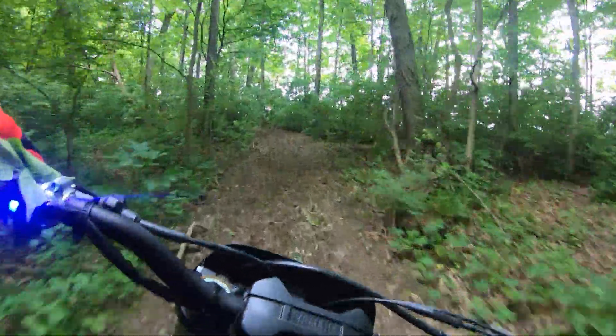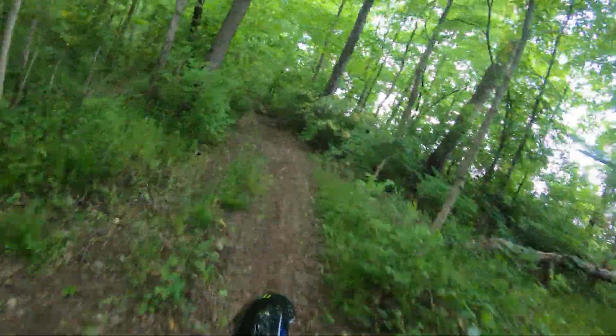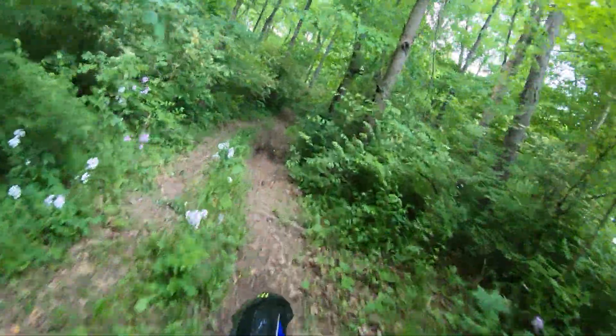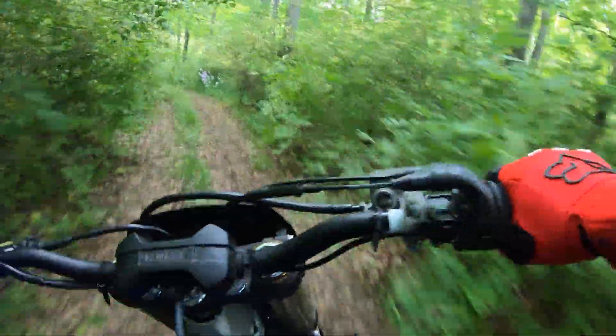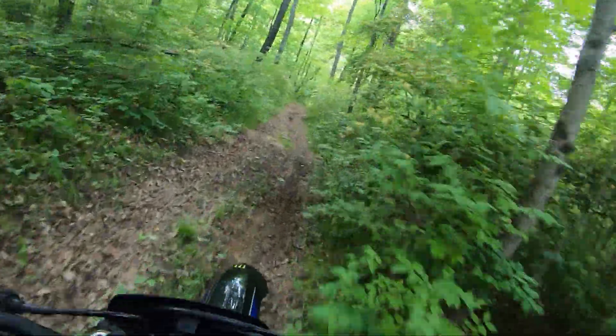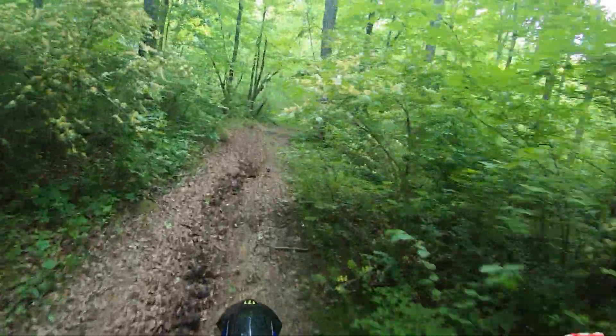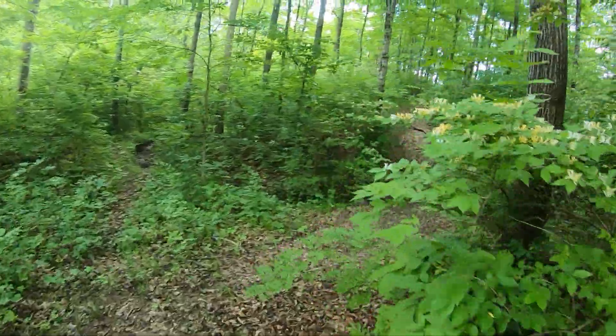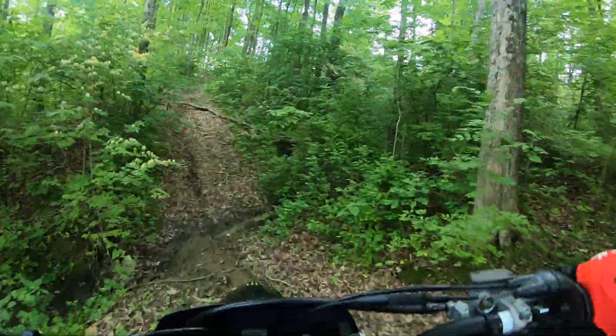This thing is still a beast. I rode my buddy Dave's 450 with the lowered foot pegs and it was actually pretty nice — noticeable, especially standing up.